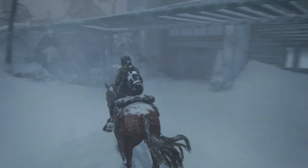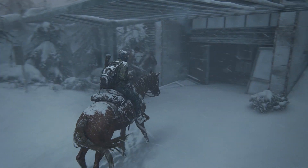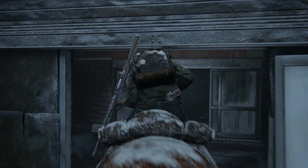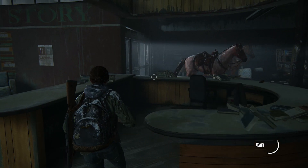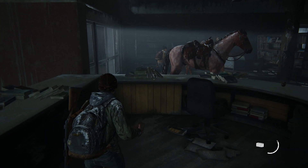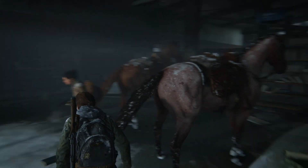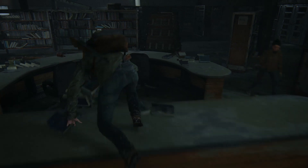Number nine. And on a similar theme, when Ellie and Dina take refuge from a storm in a disused library, there's an absolutely unnecessary accuracy to the physical reaction of the piles of books on the counter, such that if you bound over it and disturb them, it sends them flying individually in different directions.